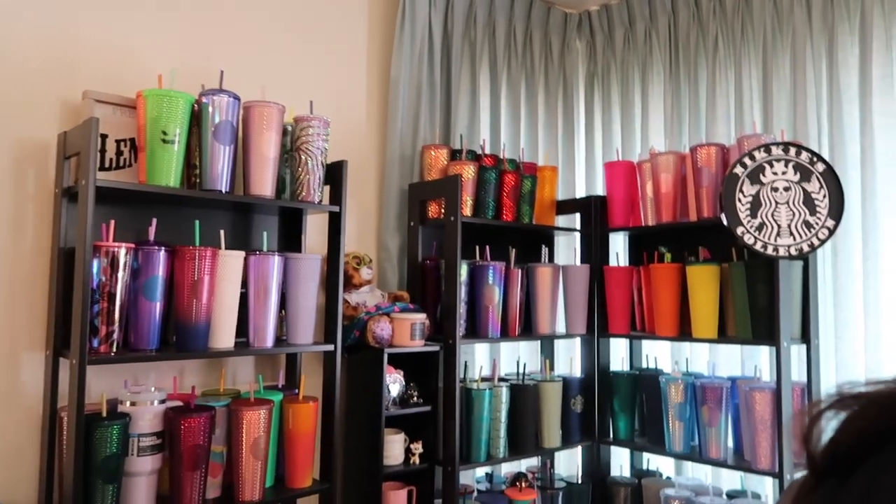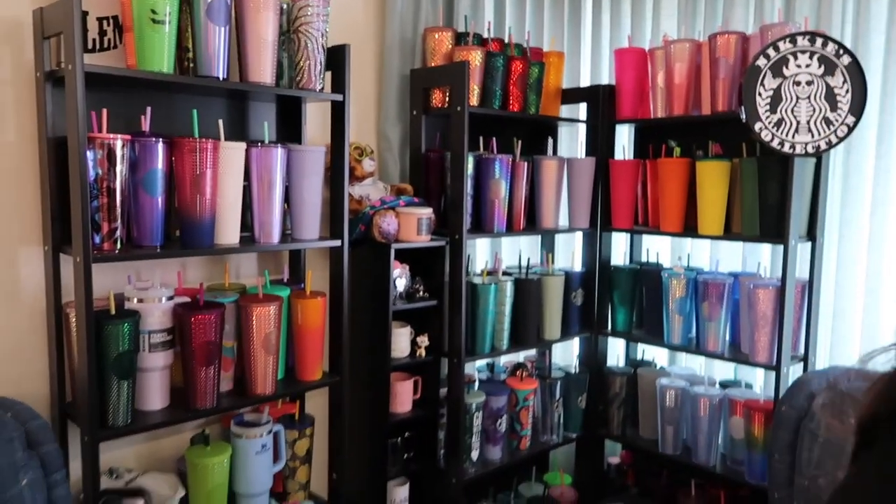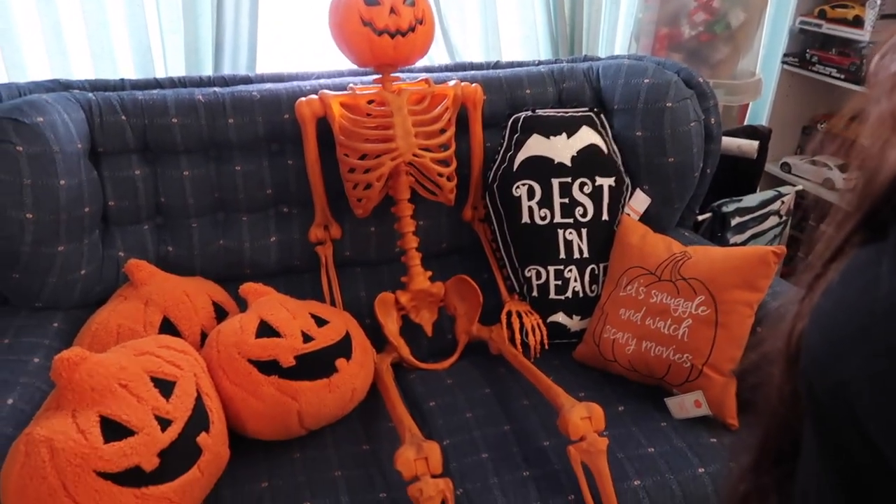Hey guys, welcome to another video! The long-awaited cup collection video is this one. Stay tuned to the end because I'm going to be announcing the winners of the two giveaways that just happened - one for the glow in the dark Halloween acrylic and one for the glow in the dark grande and venti set. I'm going to be announcing the winners for both in this video, but I also wanted to show you guys my updated cup collection.